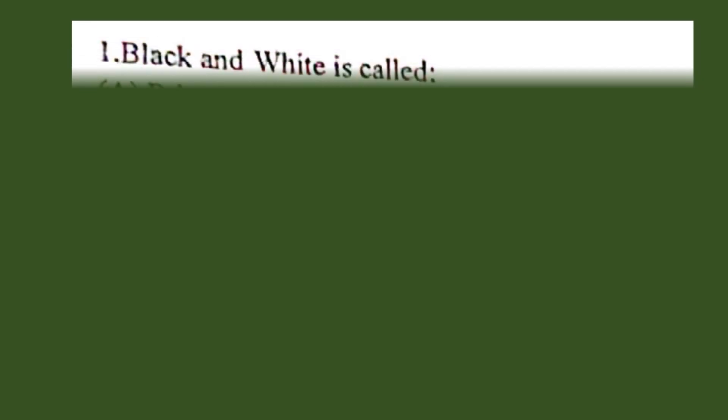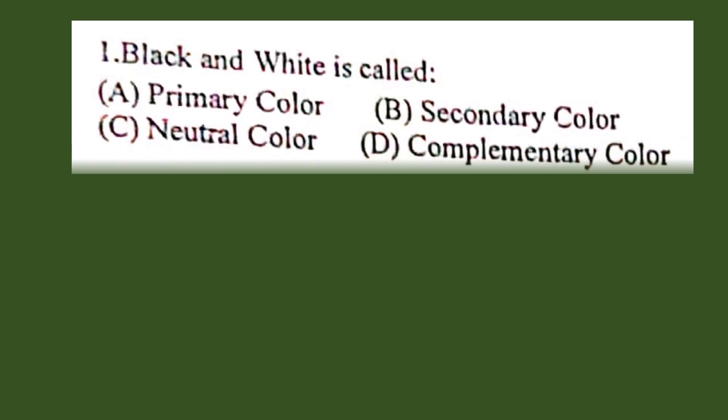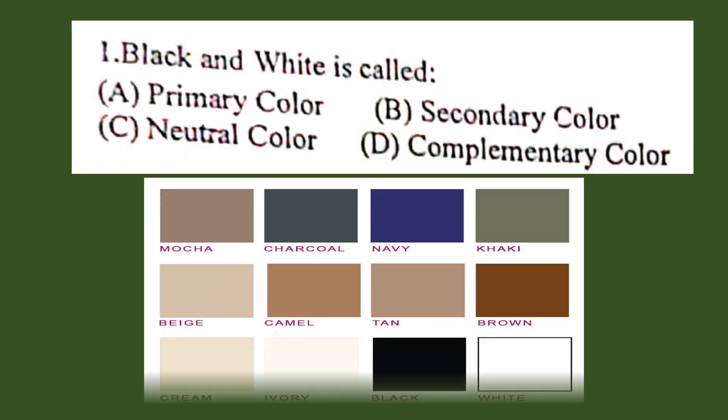Black and white is called: A. Primary color, B. Secondary color, C. Neutral color, D. Complementary color. The answer they are expecting here is C. Neutral color.